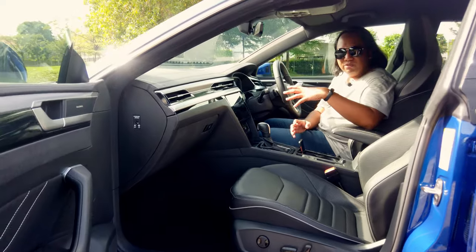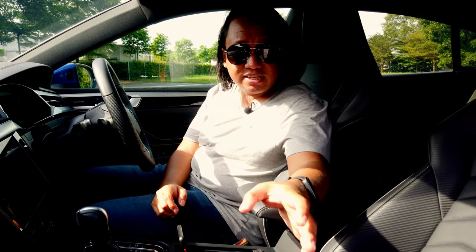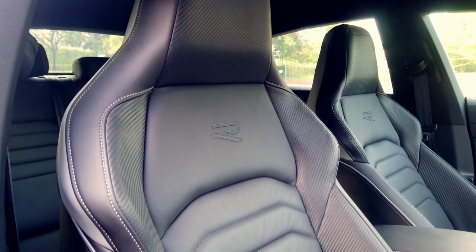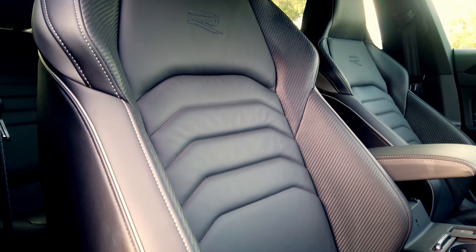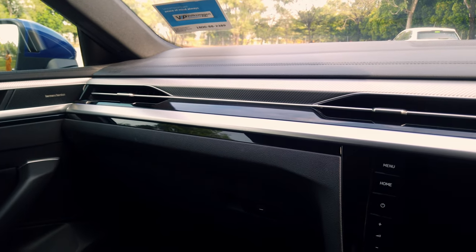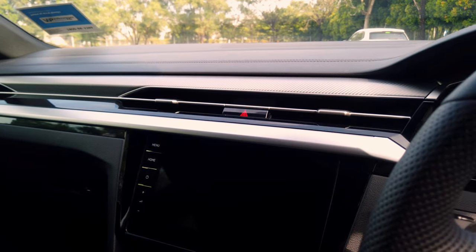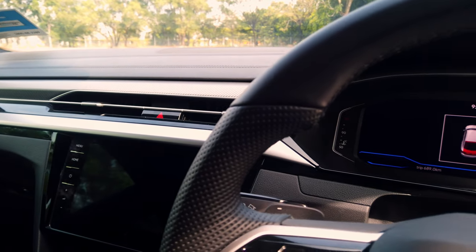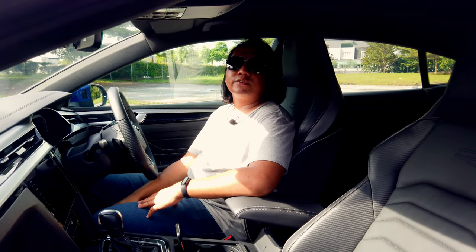Let's talk about the interior. In the pre-facelift Volkswagen Arteon, there were criticisms about how the interior looked very similar to the Volkswagen Passat. Volkswagen has heard that feedback and changed it a lot. You now get new R-Line sports seats wrapped in lovely soft leather with a carbon-fibre-like texture, and a new dashboard design very different from the Passat. There are slim aircon vents up top, a nice patchwork metallic aluminium trim around the cabin, and it looks absolutely fantastic. Because the Arteon is a more premium product, a little more attention has clearly been paid to the details.